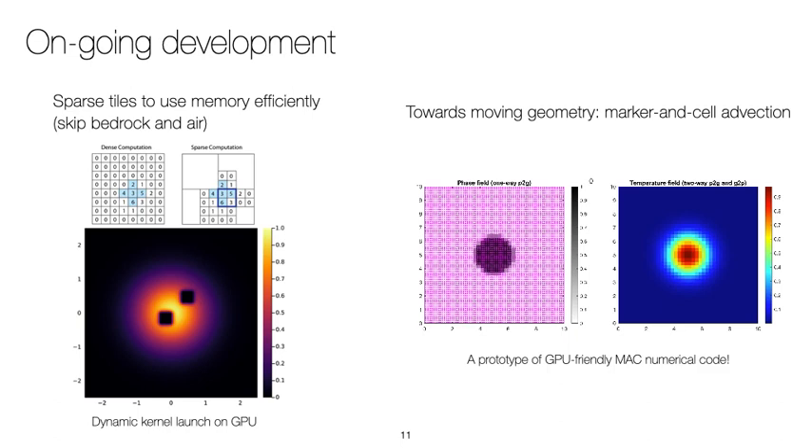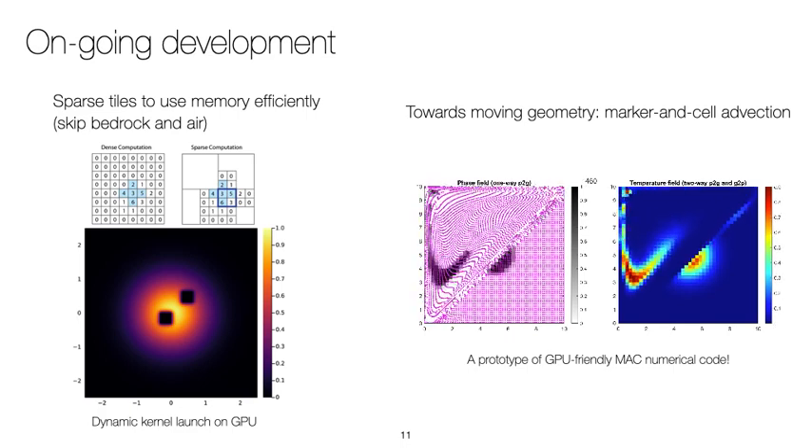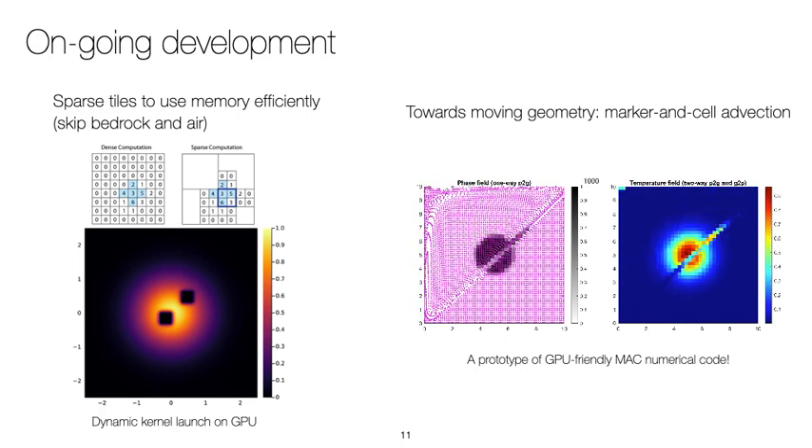Besides these activities, we work towards developing GPU-friendly tools and techniques to leverage the specificities of GPU computing at best. For example, we use dynamic kernel launch features to experiment with sparse tiling capabilities. This allows us to skip blocks of the domain that only contain, for example, bedrock or air cells, in order to use memory on the GPU more efficiently. We also work on a prototype of marker-and-cell advection tailored for GPU execution, where we use static arrays known as cell arrays to efficiently perform operations on the markers in parallel.